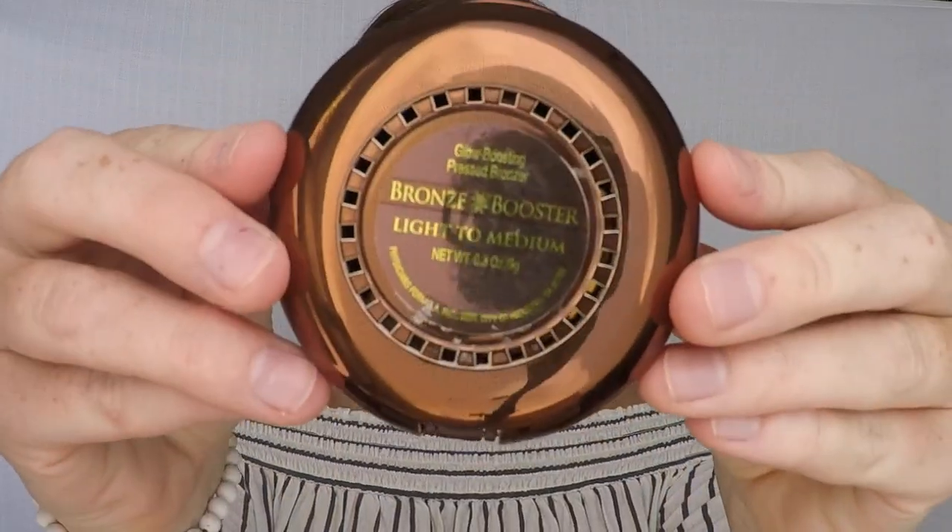Bronze Booster is definitely one of my favorite bronzers to use, and it's a great bronzer for the summer for a more natural look. I apply that on my cheekbones and sweep up towards my hairline, and I also like to apply it on my nose and forehead. You can find this bronzer at any local store.